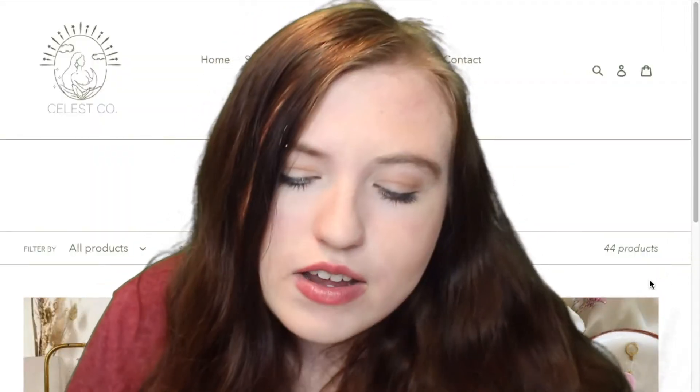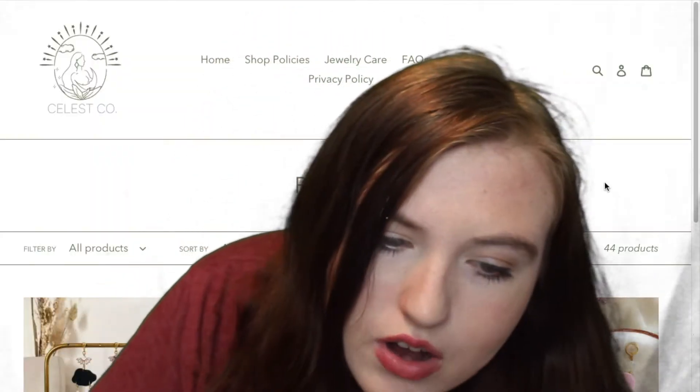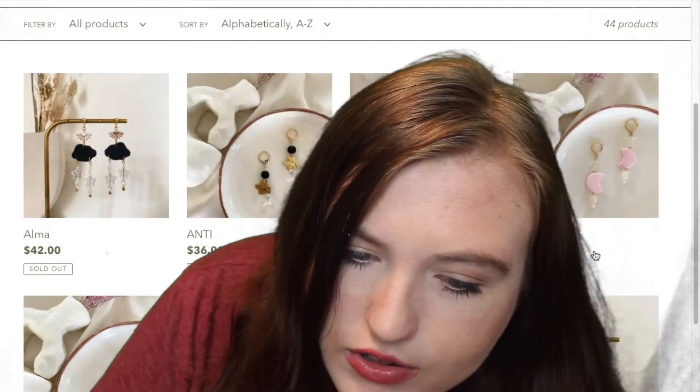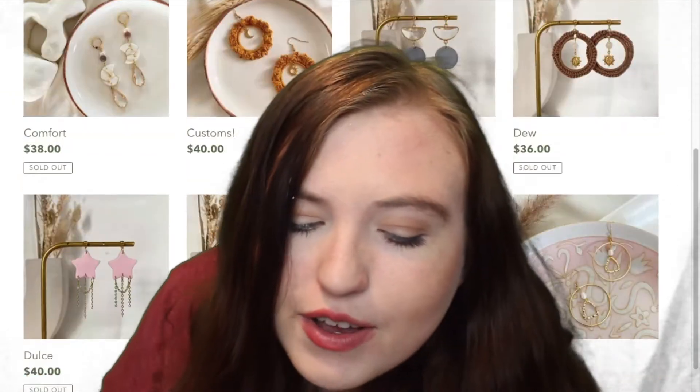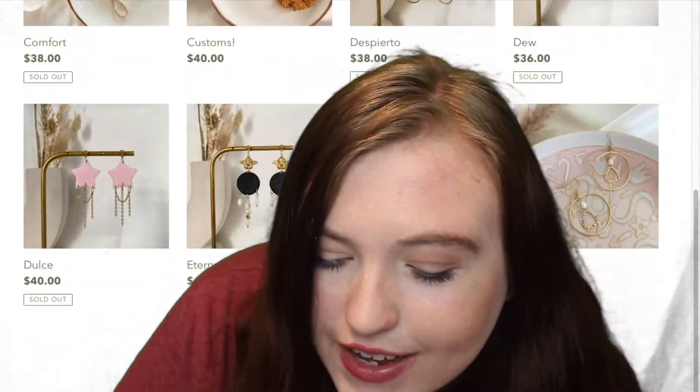This next one is also a jewelry one. It is called Shop Celeste Co. It has a bunch of jewelry that looks really fancy, but it's reasonably priced, which I think is cool.